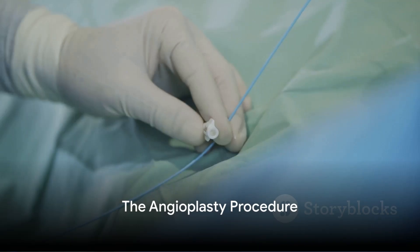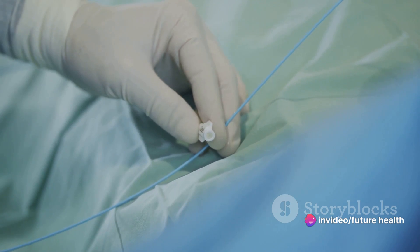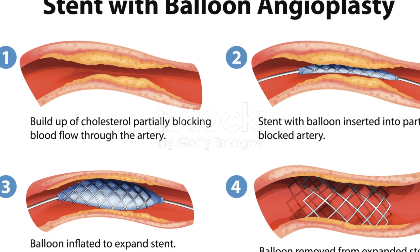During the procedure, the doctor inserts the catheter into an artery, usually in the groin or wrist. This catheter is threaded through the blood vessels until it reaches the site of the blockage in the coronary artery.